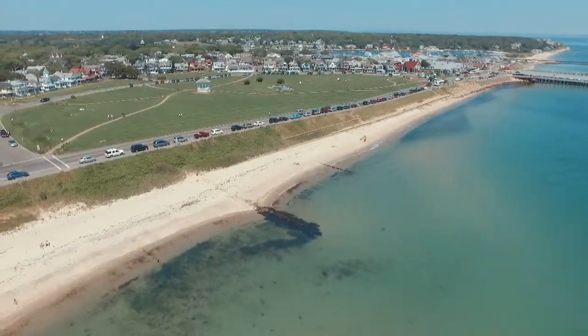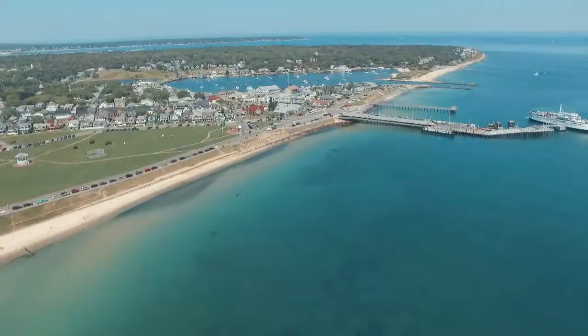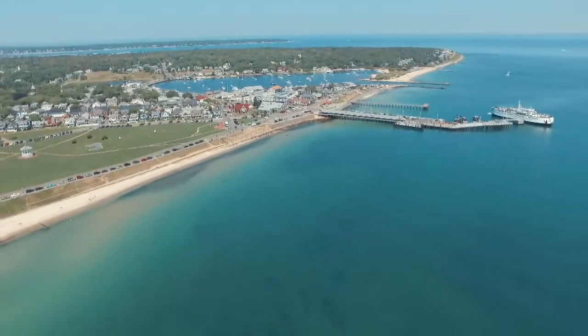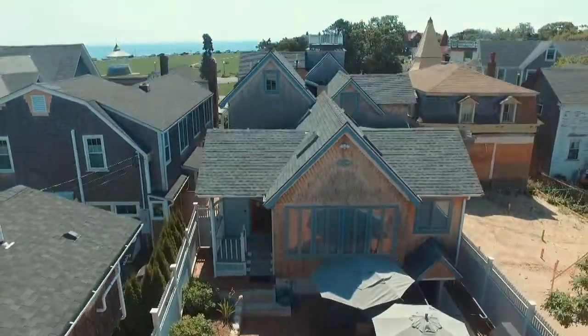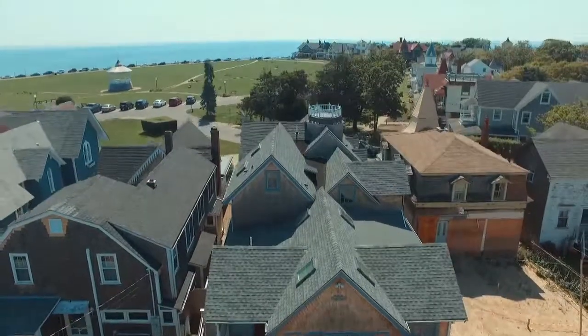Not only can you easily walk to the beach from 55 Ocean Avenue, but the Oak Bluffs Ferry Landing is also just a short stroll away. Grand in-town living at its finest. While the location may put everything at your fingertips, you may find that sitting back and enjoying life on the veranda may be one of your new favorite activities.